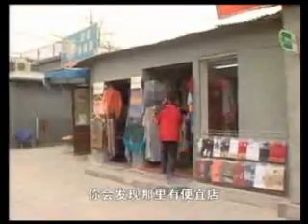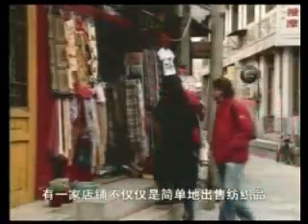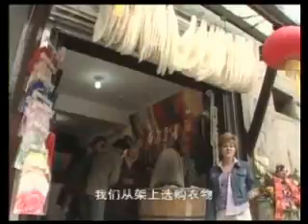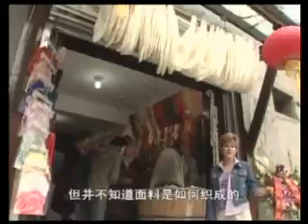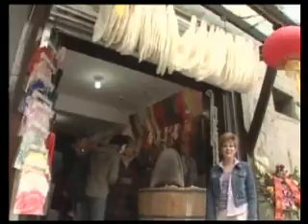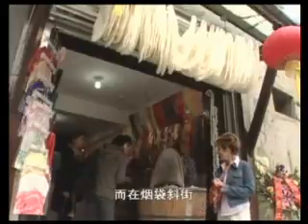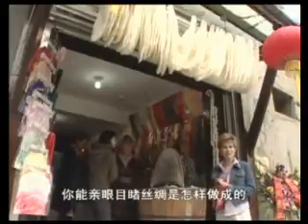If clothes are your thing, you'll find thrift shops and even shops selling hand-woven clothing. But there's one shop that does more than just sell textiles. Today we buy clothes and textiles off the shelf without understanding how the fabric is made. The fabric China is most famous for is silk, and here on Old Pipe Street you can see how silk is made.